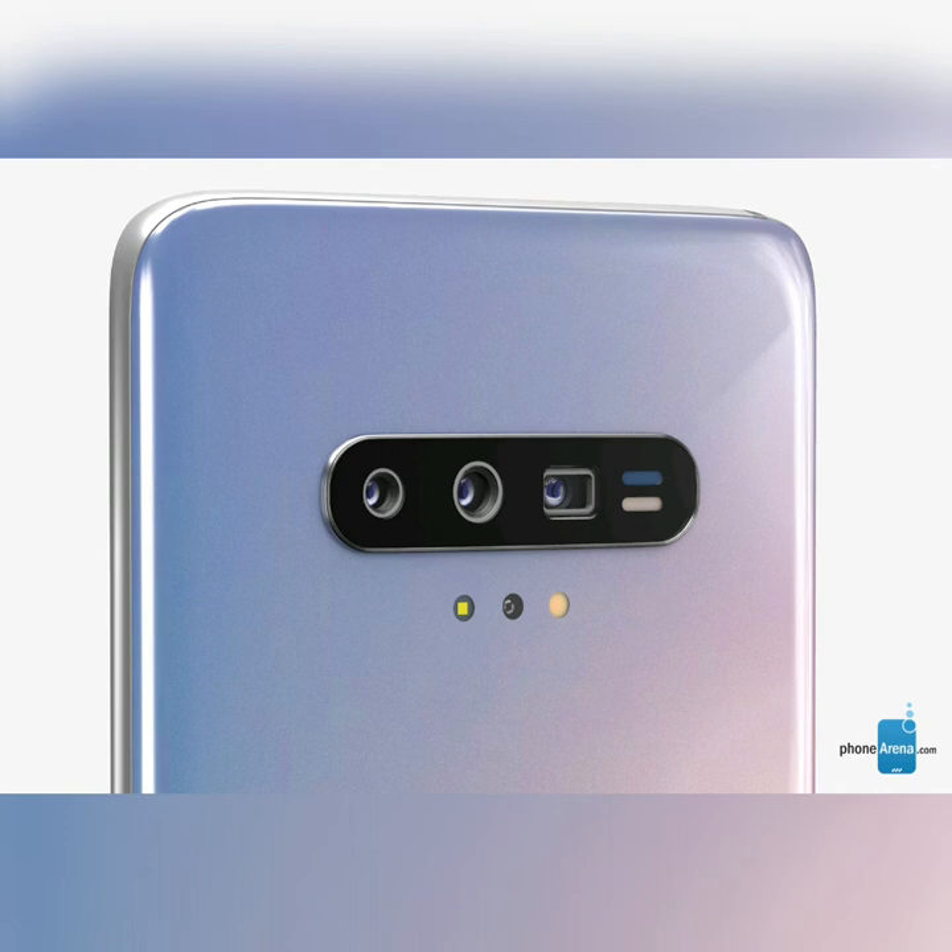But big resolutions and optical zoom are nothing all that impressive in 2018, not to mention next year when the S11 is expected to drop. So does Samsung have anything actually innovative up its sleeve for the Galaxy S11?